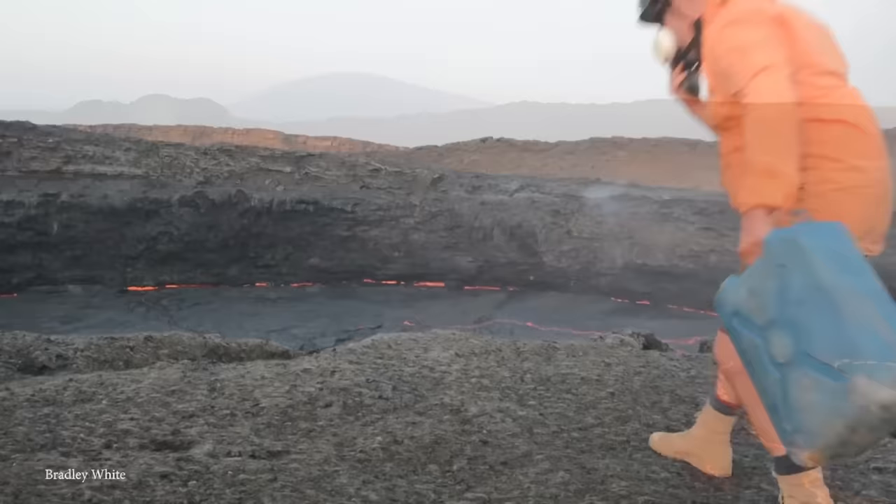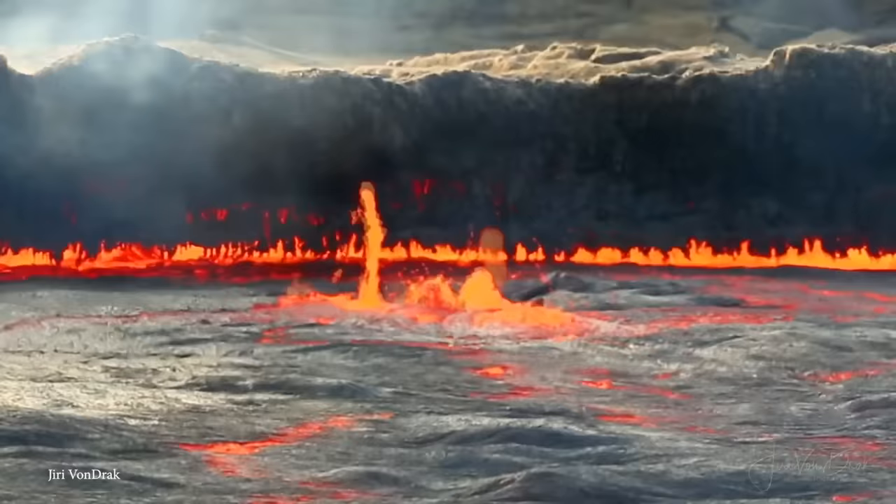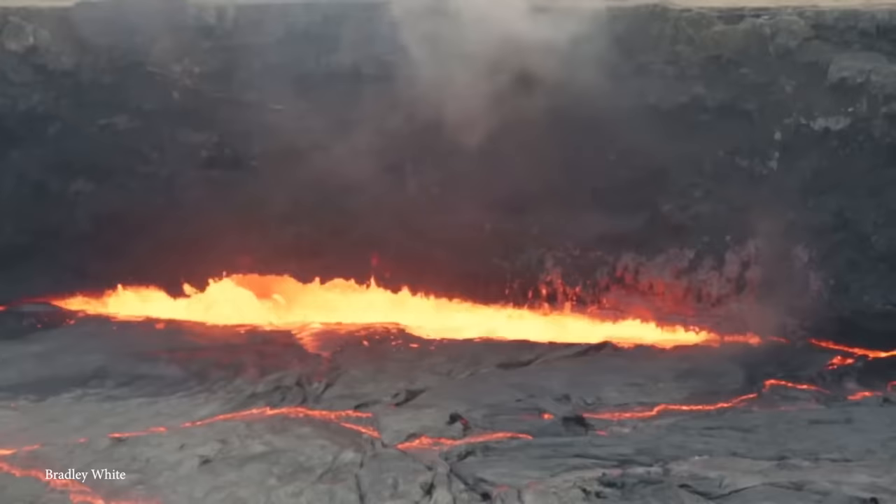As soon as the lake absorbs the water, it immediately becomes invigorated and starts behaving more like a tempestuous orange ocean, with waves of lava crashing around. It certainly is an amazing sight.